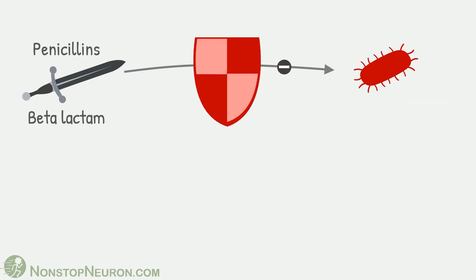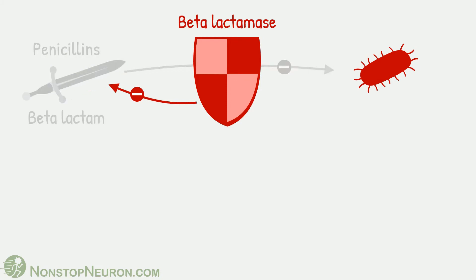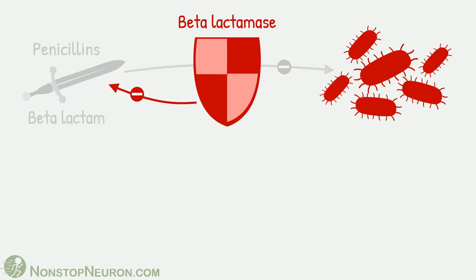However, some bacteria can produce enzymes called beta-lactamase. These enzymes destroy penicillin. In such cases, penicillin cannot work and bacteria can grow even if you give penicillin to the patient. You can see they are resistant to penicillin.